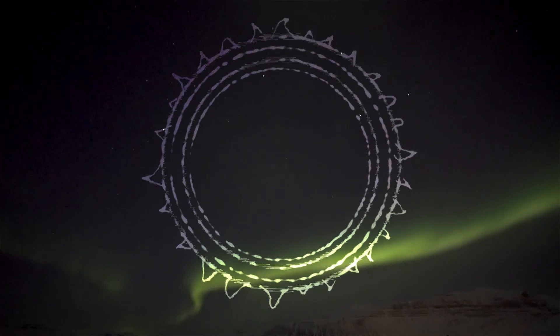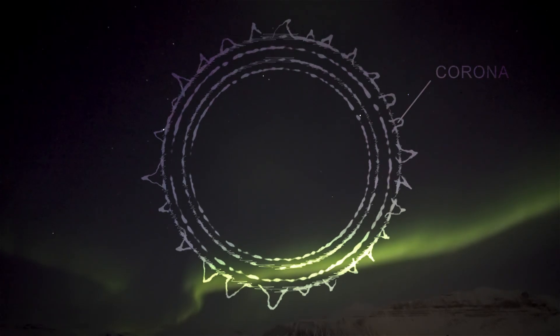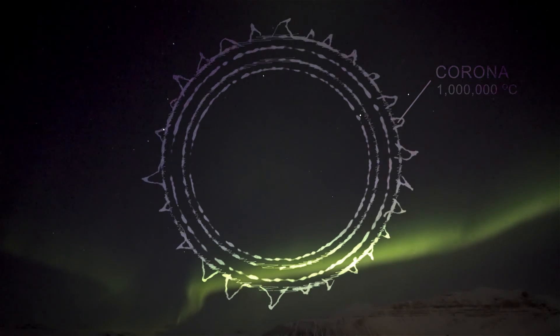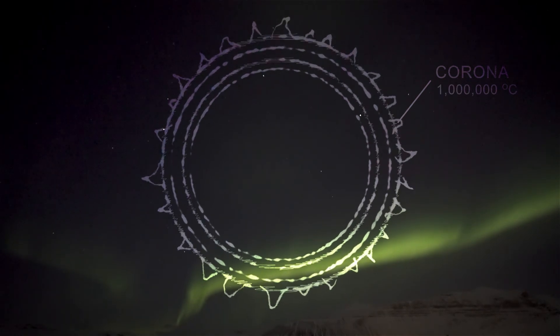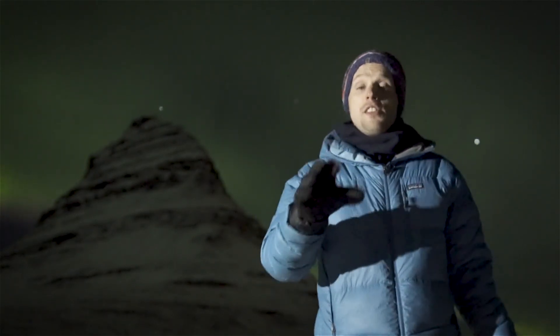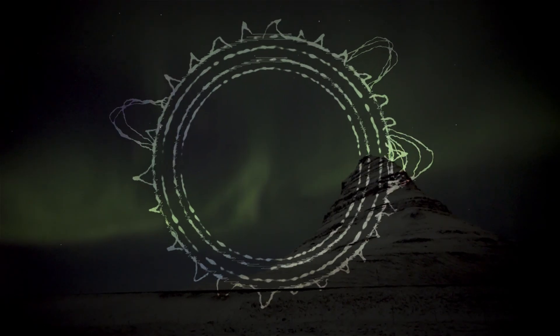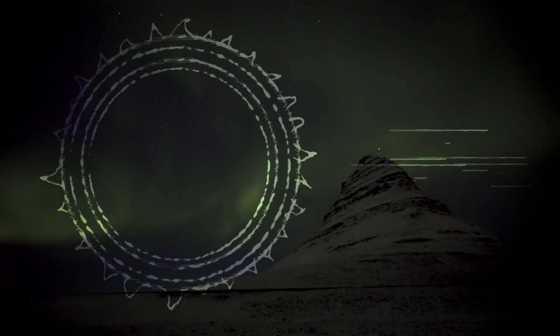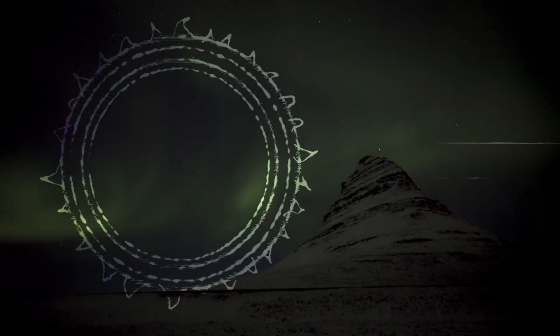Around the surface of the Sun lies the corona, an aura of plasma that extends millions of kilometres into space and reaches temperatures of more than a million degrees Celsius. But at that heat, the contents of the corona are extremely energetic, and even the Sun's huge gravitational pull can't hang on to all of it, meaning particles and plasma are constantly escaping out into space in all directions. And this is what we know as the solar wind.